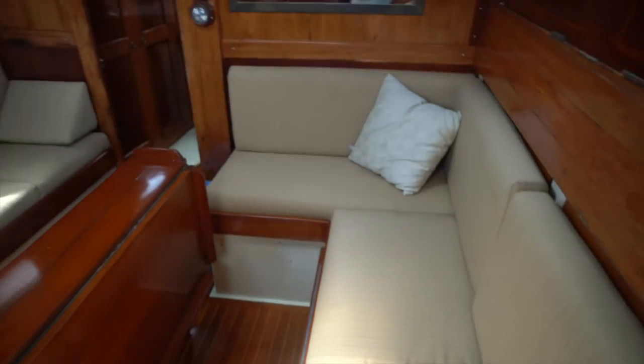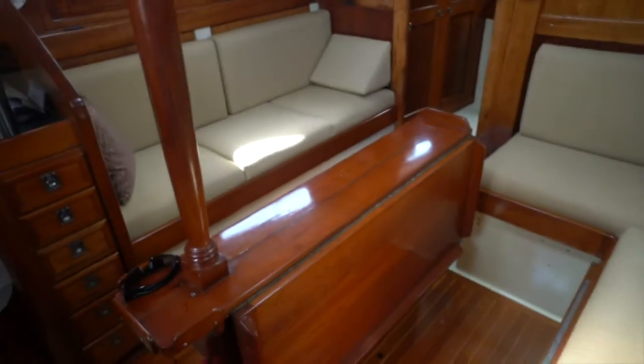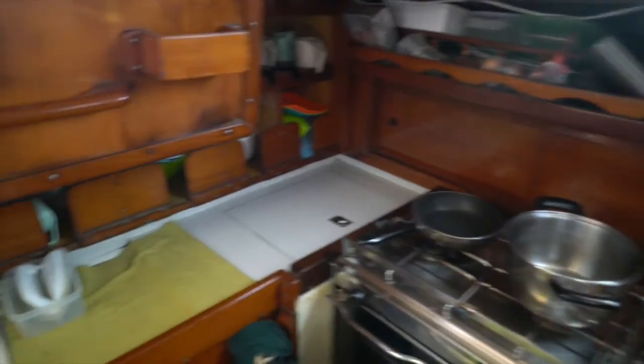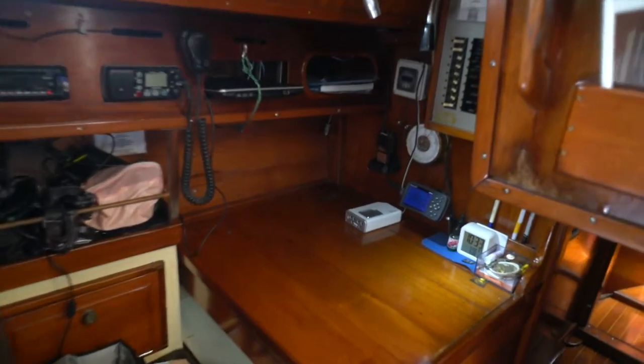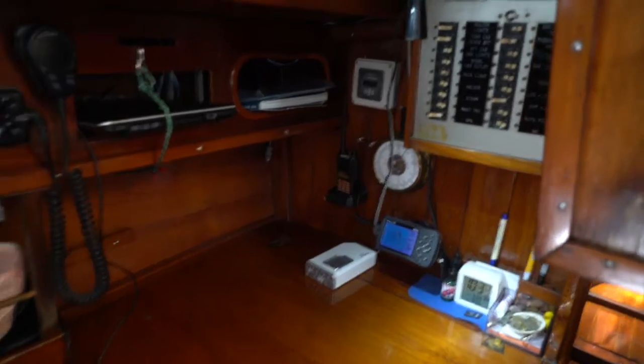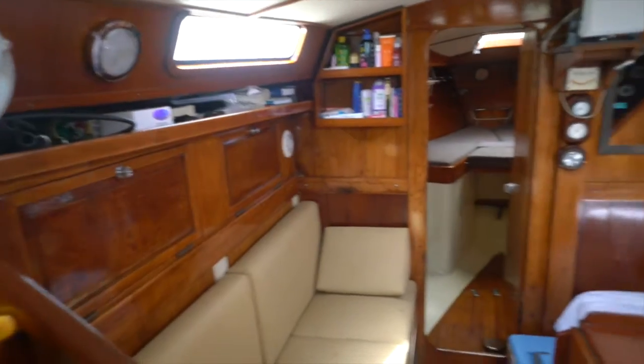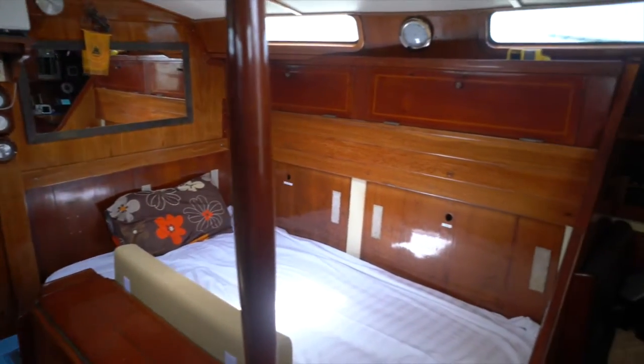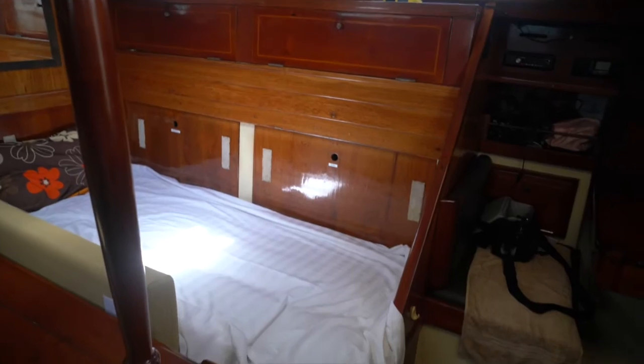As we move back into the boat we come to a section called the saloon — some people might pronounce that the salon — but basically this is the largest center cabin on the boat and makes up the largest living space. It also contains the galley, which is the kitchen, and a navigation area sometimes referred to as a nav station. Areas here in the saloon can be turned into a sleeping arrangement — it's a small double bed which can sleep two people in a pinch, but more comfortably sleep one.